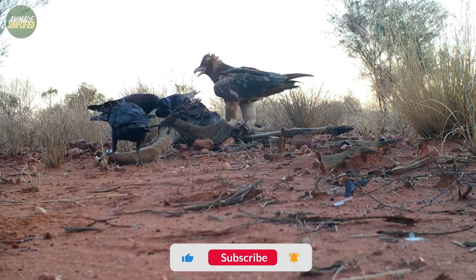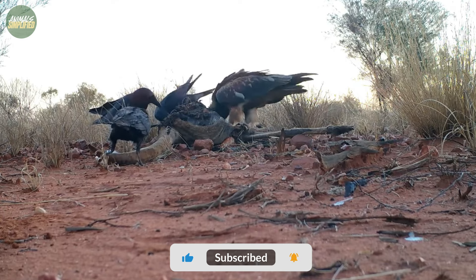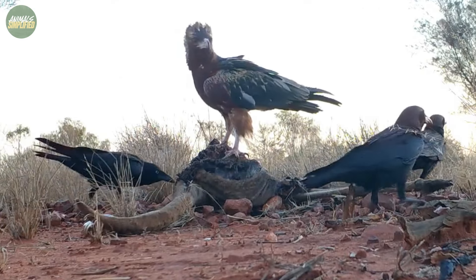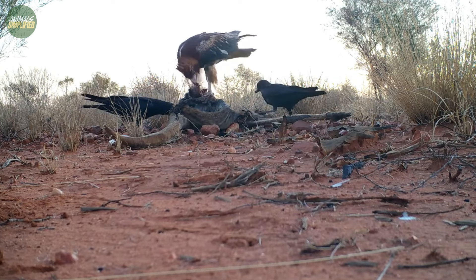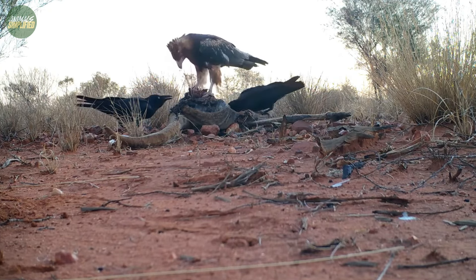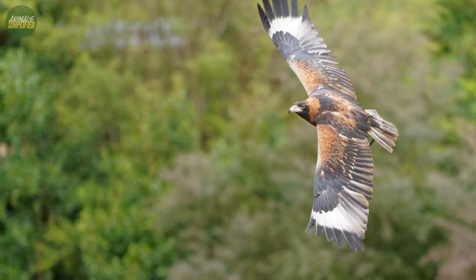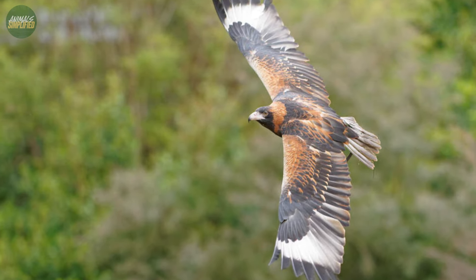In addition to these unique methods, the black-breasted buzzard is not averse to scavenging, often including carrion of large mammals in its diet. This can be sourced along roads, tracks, and creek lines, demonstrating the bird's opportunistic nature. The buzzard employs various methods to search for food, including soaring over low vegetation and observing from high, unconcealed perches.